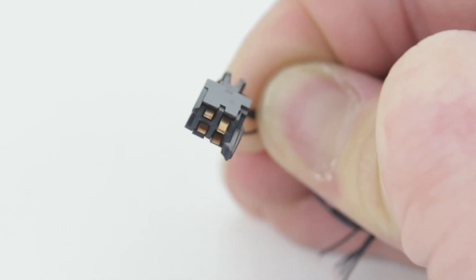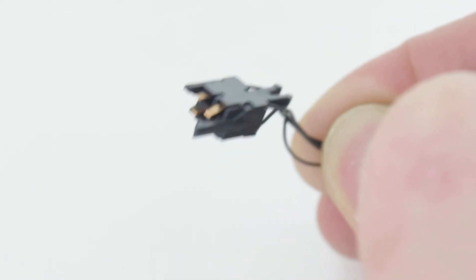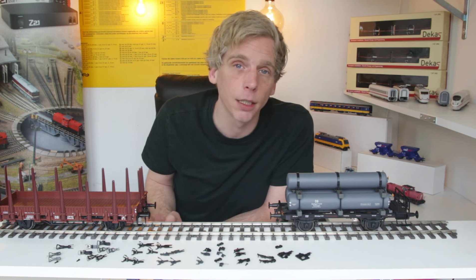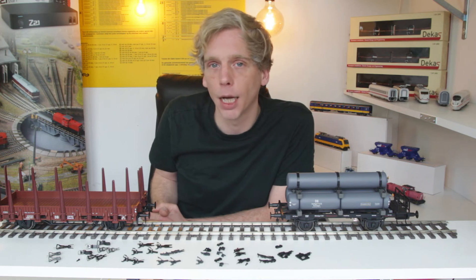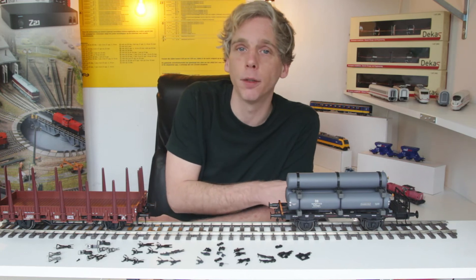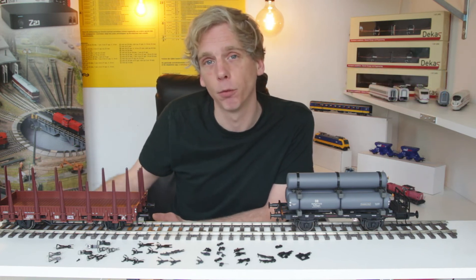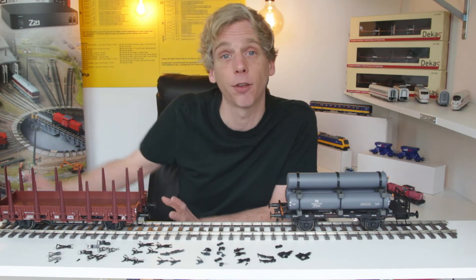Roco heeft ook een elektrisch voerende koppeling. Die is wat grover uitgevoerd maar heeft vier polen. Die kun je mooi gebruiken tussen elektrisch materieel dat met elkaar verbonden moet worden, of wanneer een rijtuigenstam in zijn geheel samengesteld wordt met ingebouwde binnenverlichting. Dan kun je zo'n vierpolige koppeling ertussen bouwen om twee functies door te sturen en de stroomafname van de rijtuigen te combineren met de locomotief voor een goede stroomafname van de hele treinset.